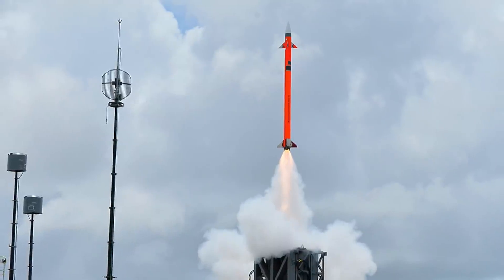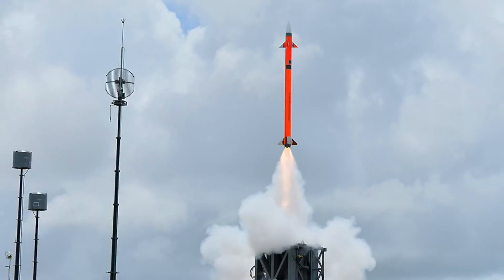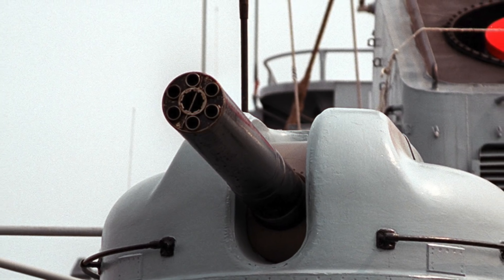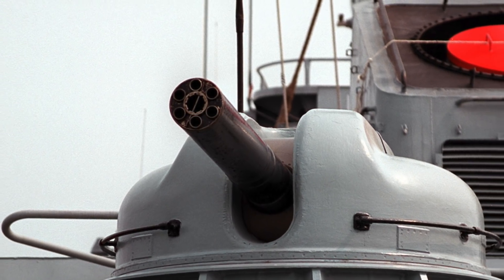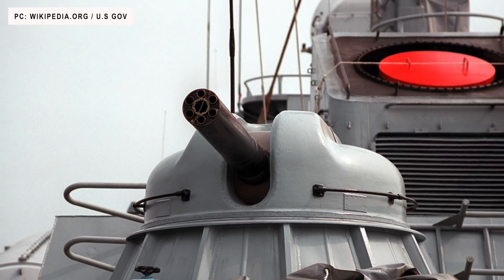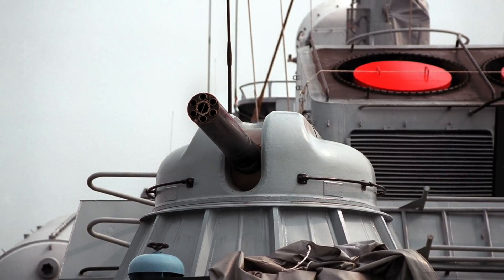This enables Barak 8 to intercept missiles very close to the ship, performing the role of point defense SAM as well. The role of CIWS is left to the four AK-630 six-barreled 30 mm Gatling guns, which serve as a last-ditch defense against missiles.